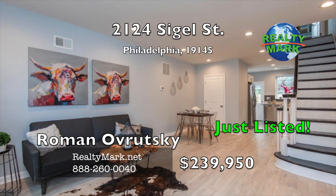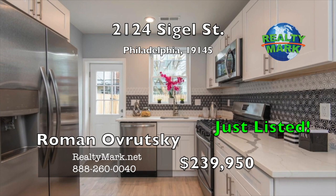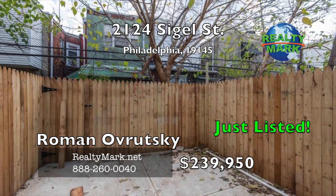Welcome to this beautifully renovated home in Point Breeze. This home was fully gutted and renovated with a new HVAC system, windows, electric, plumbing, hardwood floors, porcelain tile, hardwood cabinets with stainless steel appliances, Carrera quartz top and many more features. Approved 10-year tax abatement. Conveniently located near public transportation, only a few blocks away from Broad Street, a short distance to Rittenhouse Square Park, University of Pennsylvania and the South Street Bridge. Schedule a showing to see it today. Call Roman Avrutsky for more details.